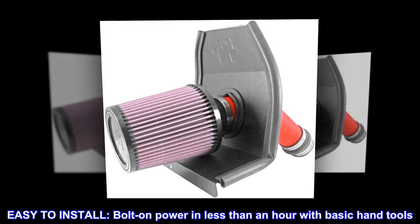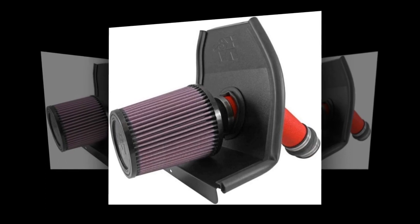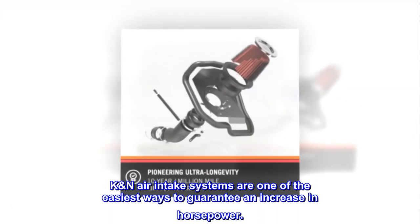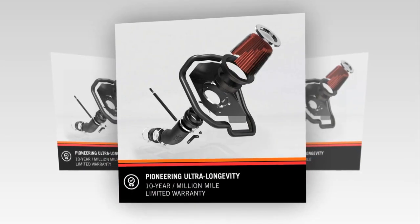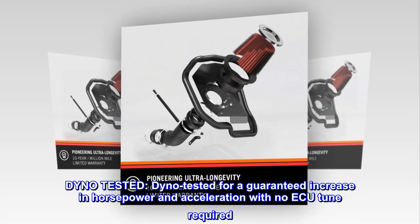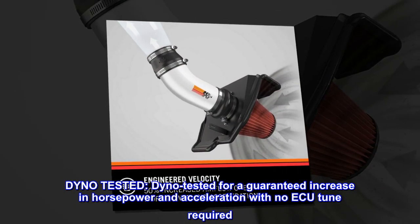Easy to install. Bolt-on power in less than an hour with basic hand tools. K&N air intake systems are one of the easiest ways to guarantee an increase in horsepower. Dyno tested for a guaranteed increase in horsepower and acceleration with no ECU tune required.